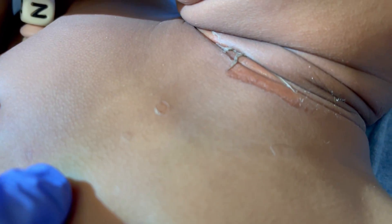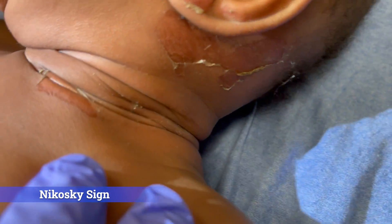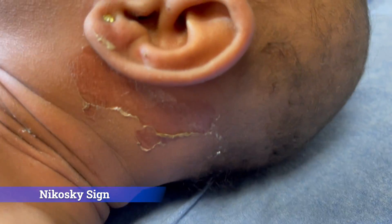You just touch the skin just like that and it debrided — so this is Nikolsky sign. And the rash is around her neck and behind her ears here.